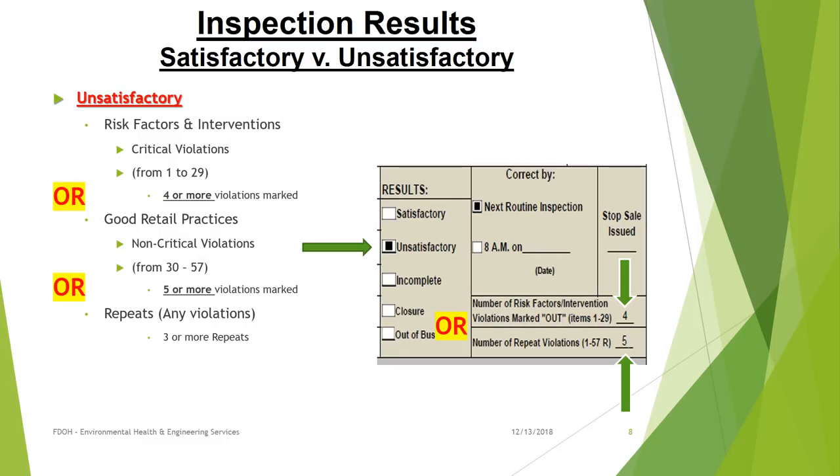An unsatisfactory report will be given if 4 or more violations are marked in the Risk Factors and Interventions section, 5 or more violations are marked in the Good Retail Practices section, or 3 or more repeat violations are cited. If you exceed the maximum allowed violations in any one section, your site will receive an unsatisfactory report.